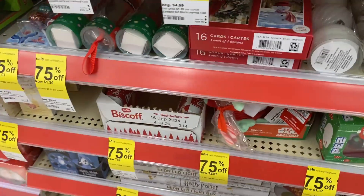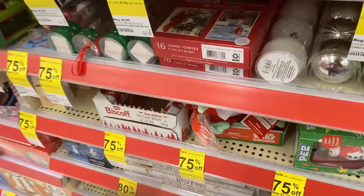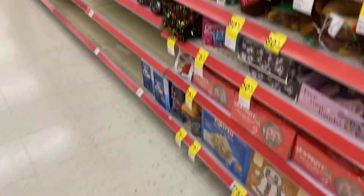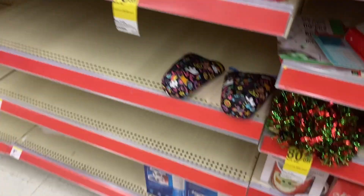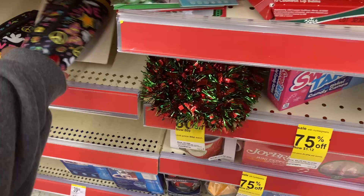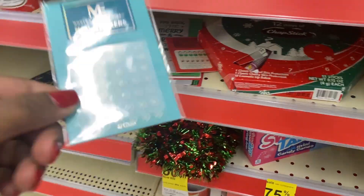Y'all, just make sure you are checking your clearance. Some stores have completely put out the clearance and put in Easter stuff or Valentine's stuff. So make sure to give this video a thumbs up, subscribe to my channel if you're not already subscribed, hit that notification bell so you know when I upload, and I'll talk to y'all later — bye!